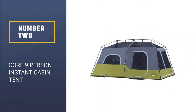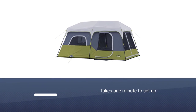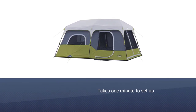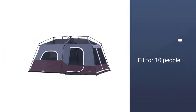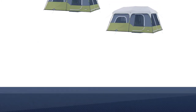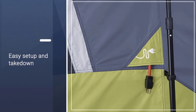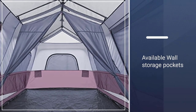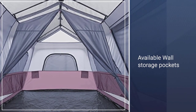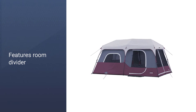Number 2: Core Nine Person Instant Cabin Tent. This instant tent takes one minute to set up and sleeps nine people. It fits two queen air mattresses, with a center height of 78 inches. The poles are attached to the structure and telescope for easy setup and takedown. It's quite a bit bigger, with a measurement of 14 by 9 feet when set up and a center height of six and a half feet. The tent has a detachable room divider for flexibility and privacy, Core H2O block technology, an adjustable ground vent, and an electrical cord access port. Wall storage pockets are handy for organizing smaller items.